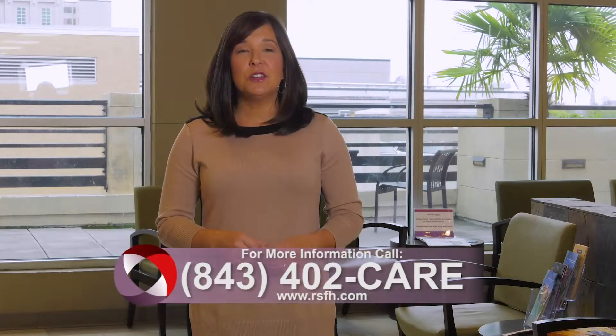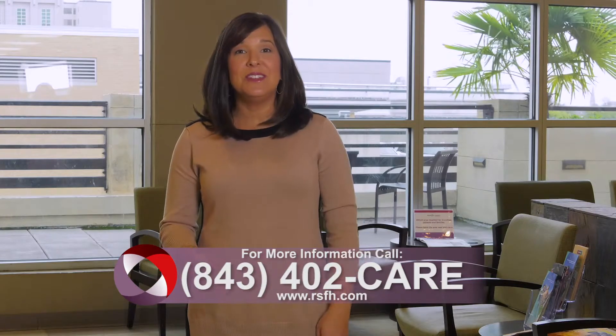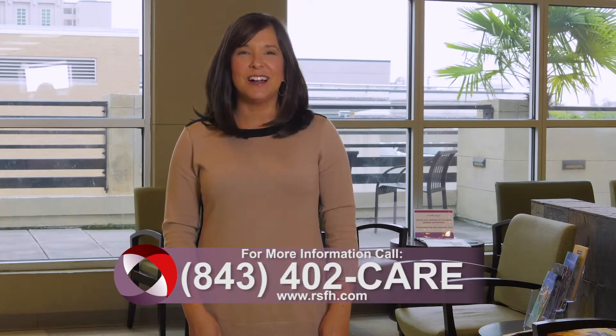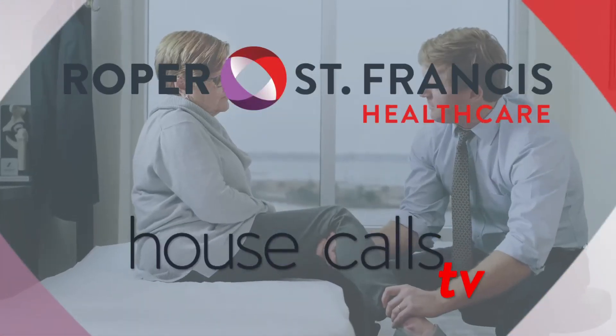For more information, call 843-402-CARE. And for more House Calls TV, visit us online at rsfh.com. I'm Angela May, Roper St. Francis Healthcare, House Calls TV.